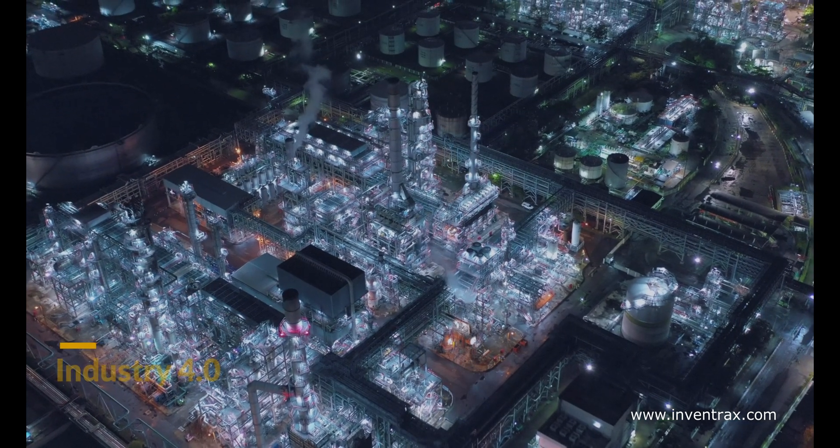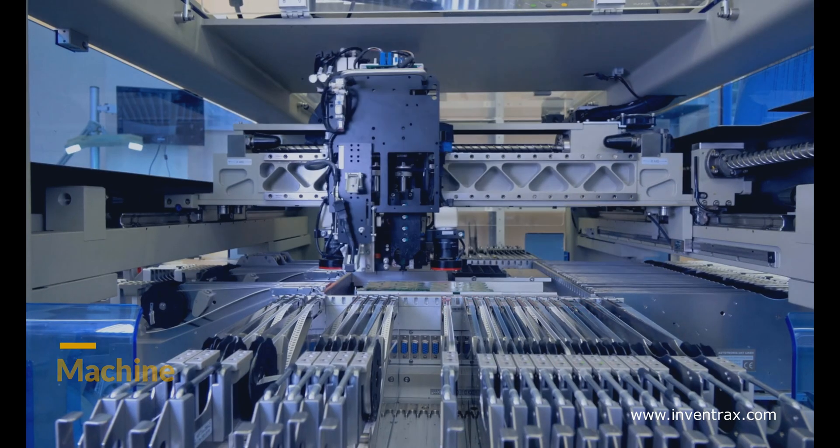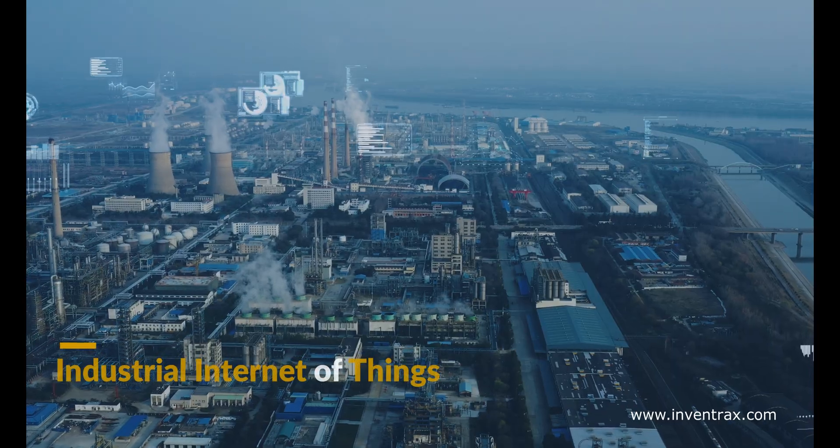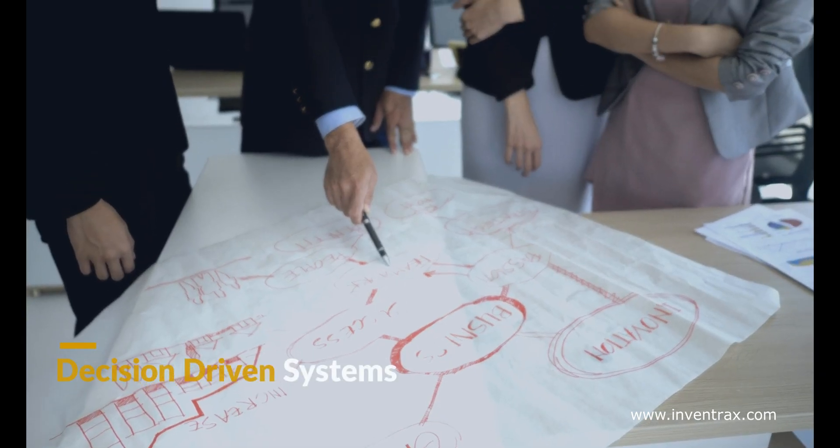Under the Fourth Industrial Revolution, a collaborative platform will collect data from man, machine, and material through the Industrial Internet of Things and build the required business analytics for decision-driven systems.